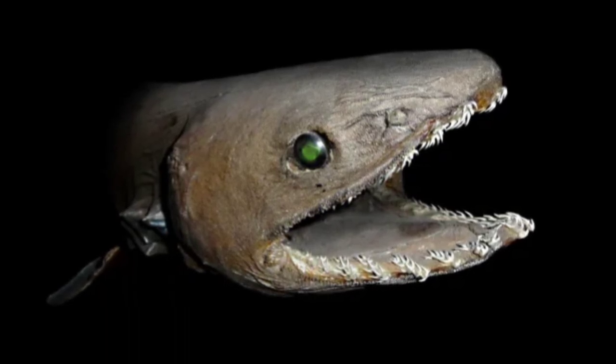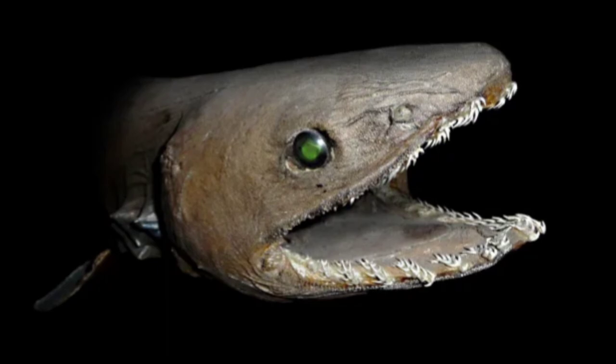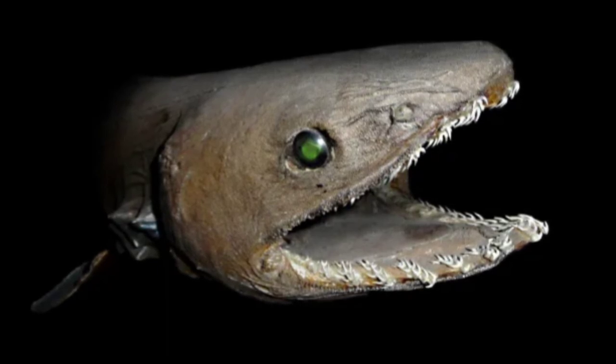They are named for the six gill slits on either side of the body that have a frilly looking appearance, hence its name. They have several rows of long teeth, each with three long points that are perfect for snagging the soft bodies of their prey like squid, fish and even other sharks.